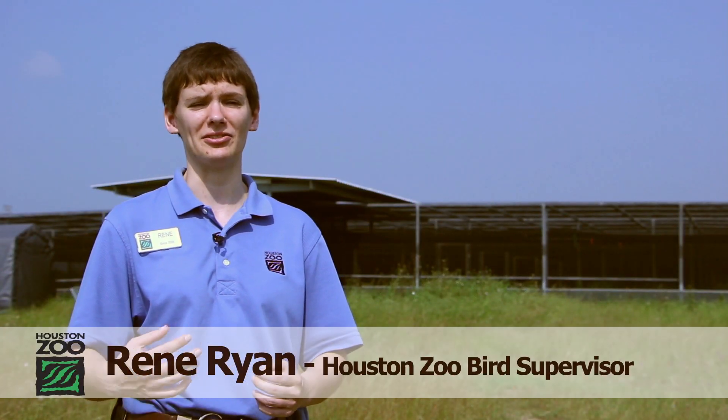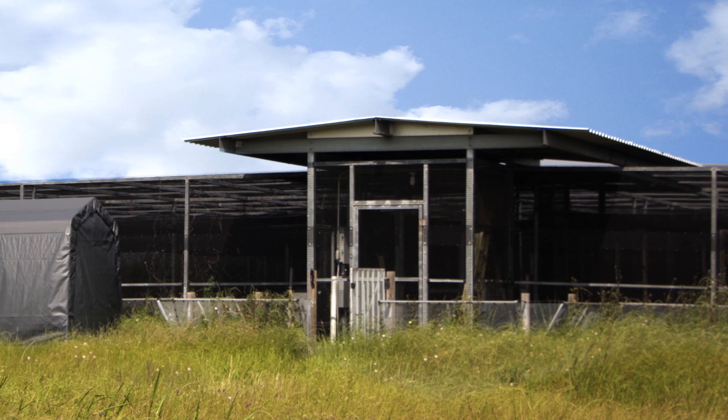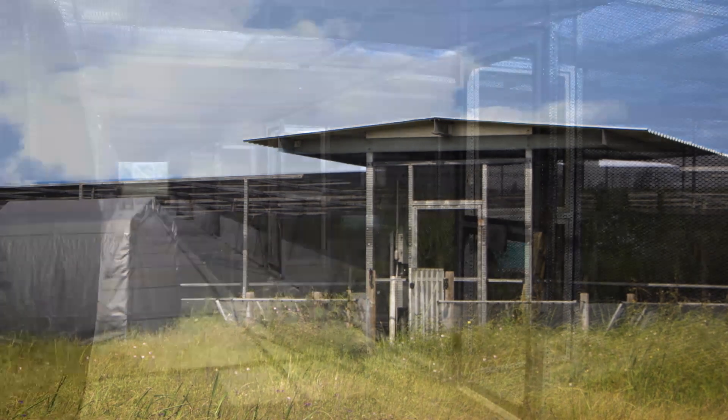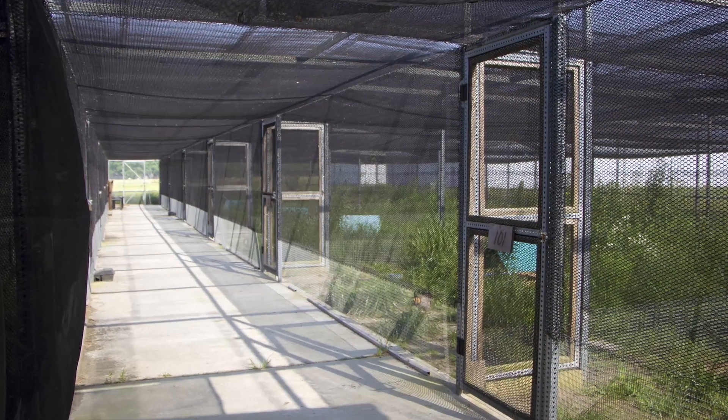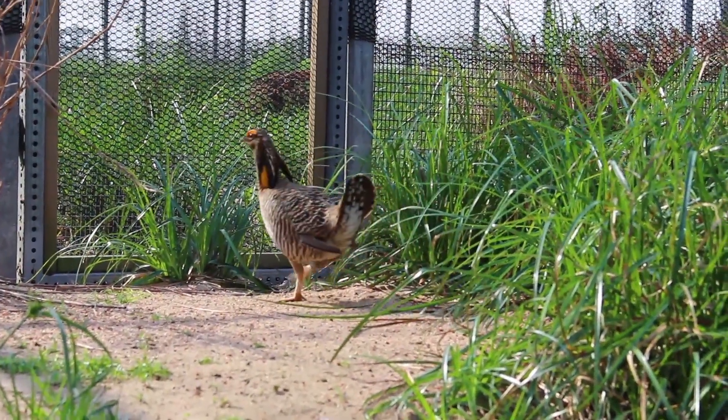We're paired with NASA — NASA has given us the space to have this facility, and Houston Zoo works with NASA to manage these birds. We bring staff down here, and NASA has lent us the land where we have a breeding colony of birds.